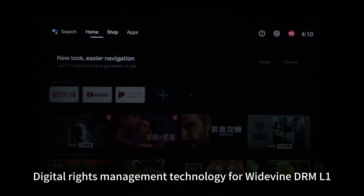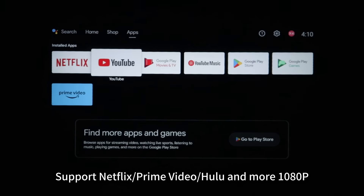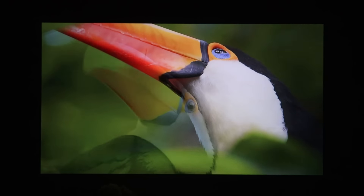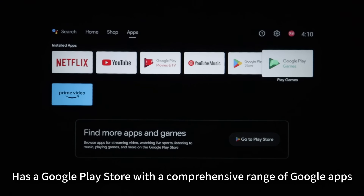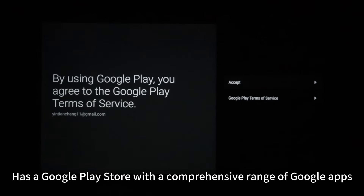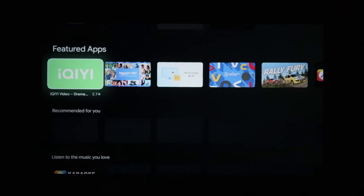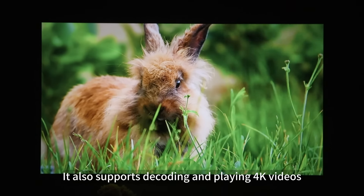Digital rights management technology: Widevine DRM L1. Supports Netflix, Prime Video, Hulu, and more in 1080P. It has a Google Play Store with a comprehensive range of Google apps. It also supports encoding and playback of 8K videos.